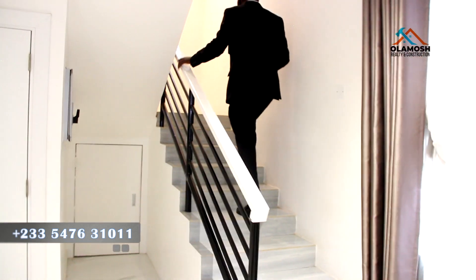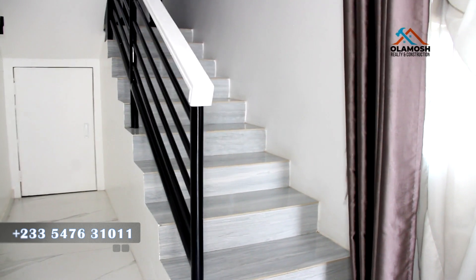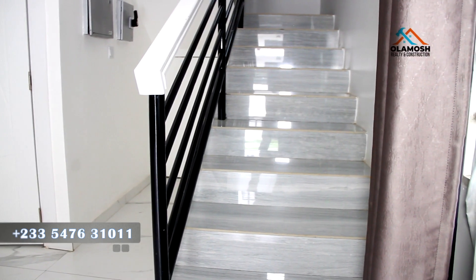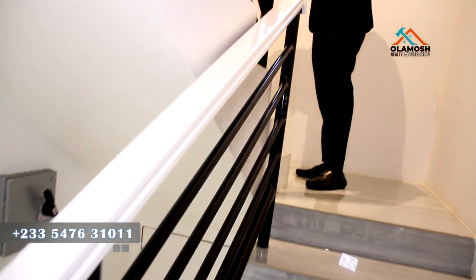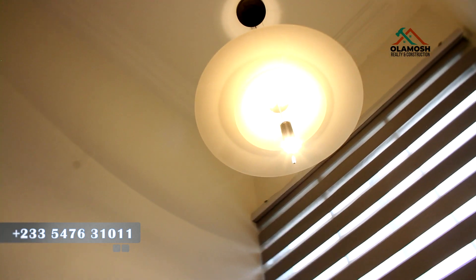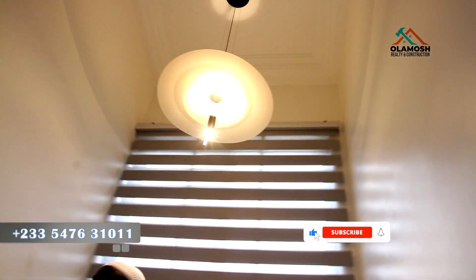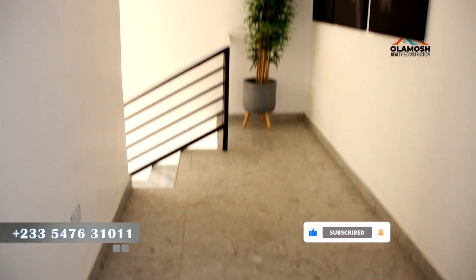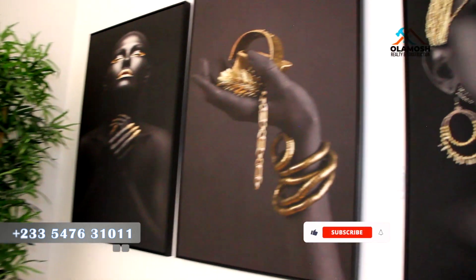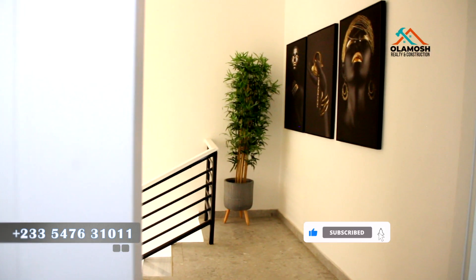As we move to the first floor, the balustrade is a very simple type with a wooden handrail that helps you hold it firmly when climbing. The beautiful lighting is one thing I also love about this area as you move to the first floor. You also notice the tiles here — this is just a sample house that has been bought already, but you can come in and lock down your own unit as well.